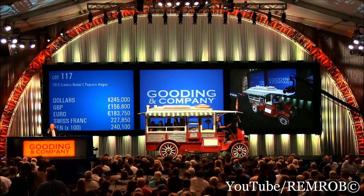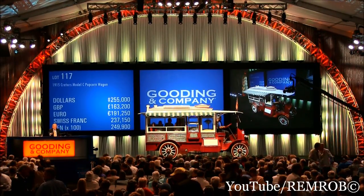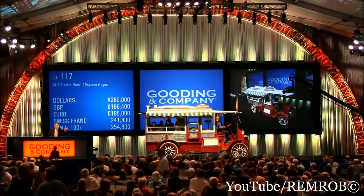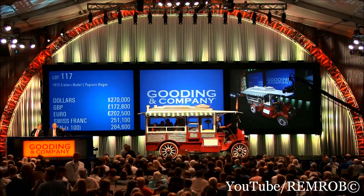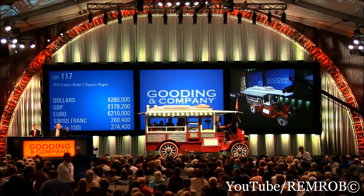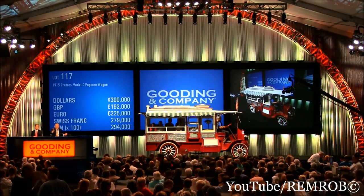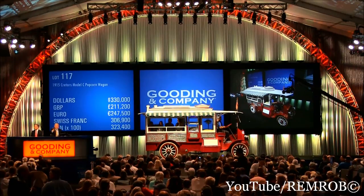$235. $240. $245 — think of all that popcorn. Do you like popcorn? $250, sir — thank you. $255, madam. Here comes more popcorn. $260. $265, madam. $265 now — at $260, your bid, sir. You're out. $265 — last chance. Yes. $270. $275. $280 now — more popcorn.